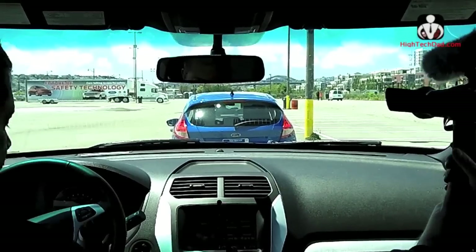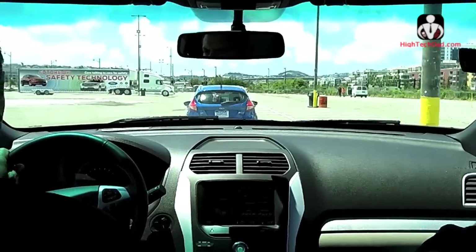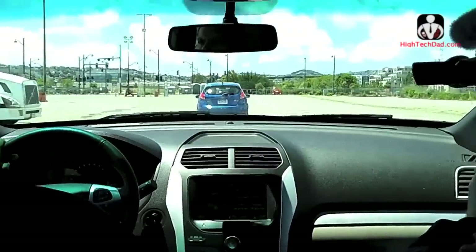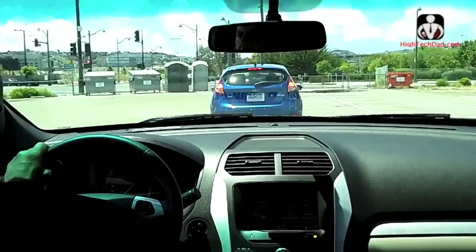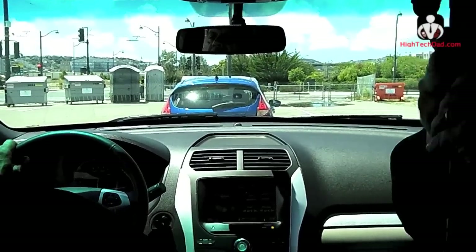Three, two, one. We'll get the warning even before the blue car reacts. Three, two, one — brake. That car is sending out a message ten times a second saying: here's my speed, here's my position, here's my brake status.